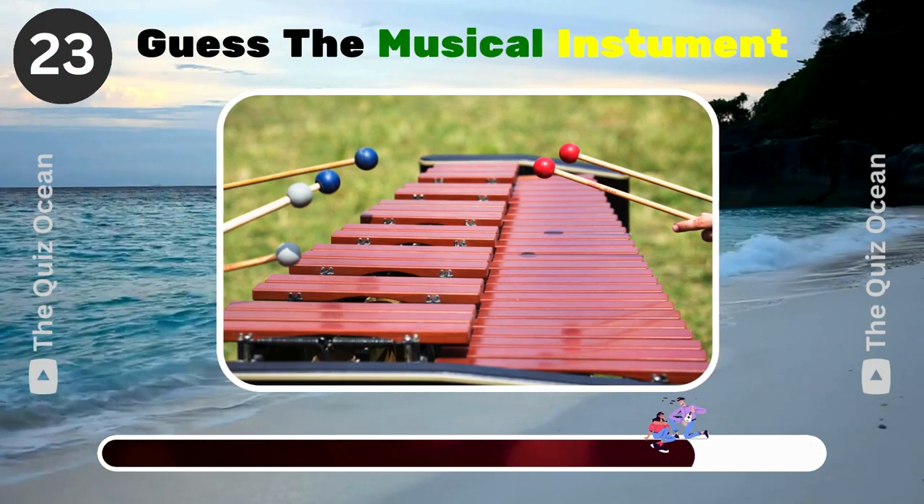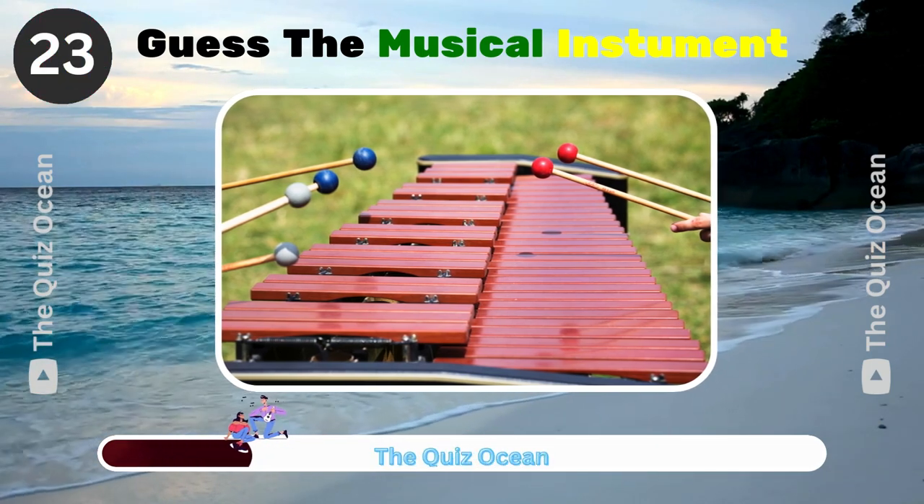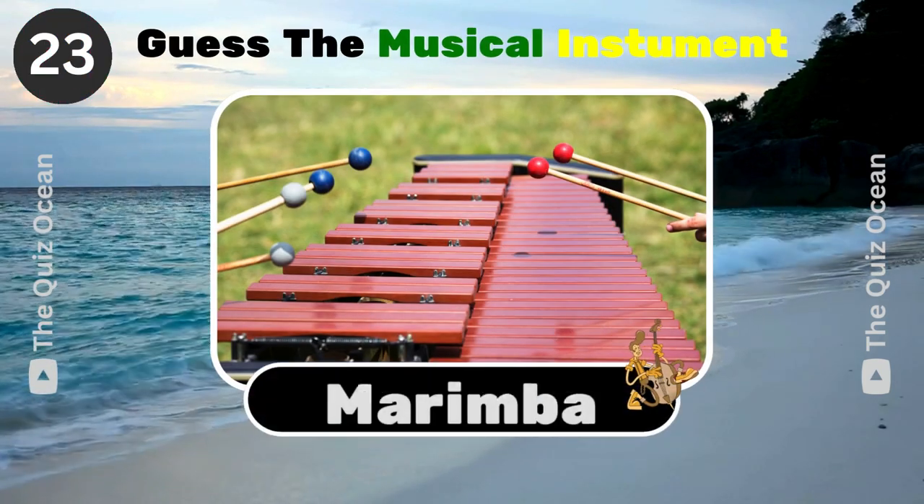A percussion instrument consisting of wooden bars struck with mallets. Name it. Marimba.